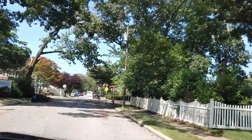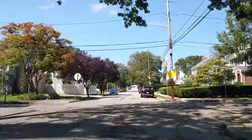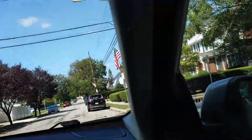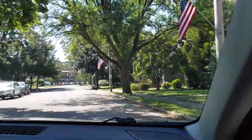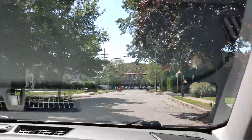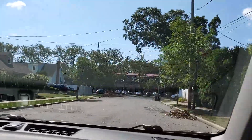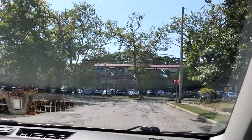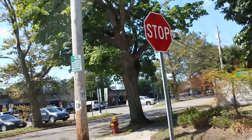Here we have the stop sign and again the cross street does not. You can see we have a few trees down in the area as Hurricane Isaias came through here a week ago. Another T-corner approaching as we approach the Seaford train station. We have the stop sign, so the cross street has the right-of-way.